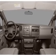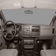Front ventilated disc brakes, passenger airbag, traction control, stability control, daytime running lights, low tire pressure warning, independent suspension.